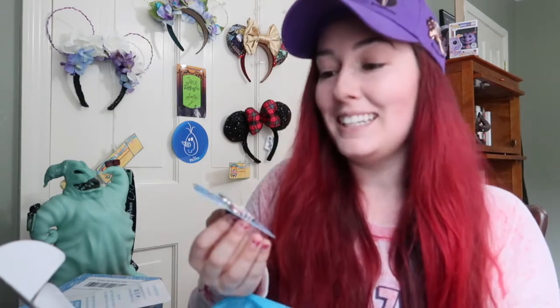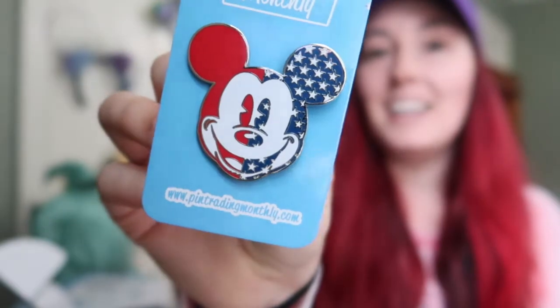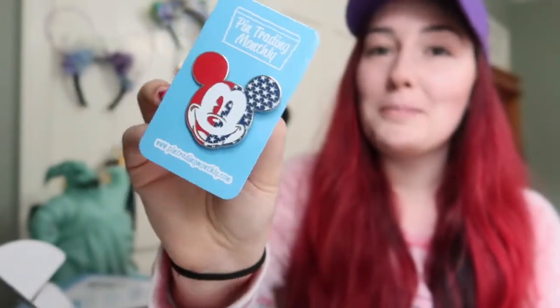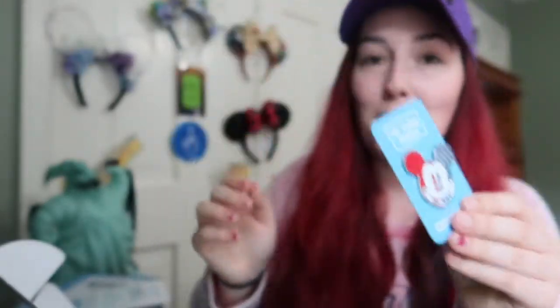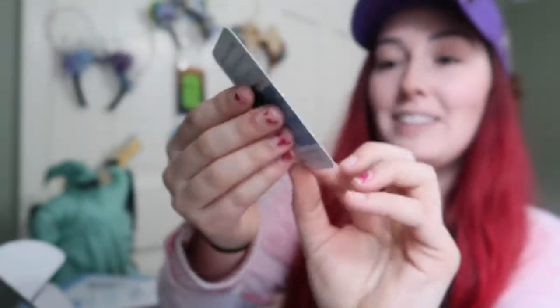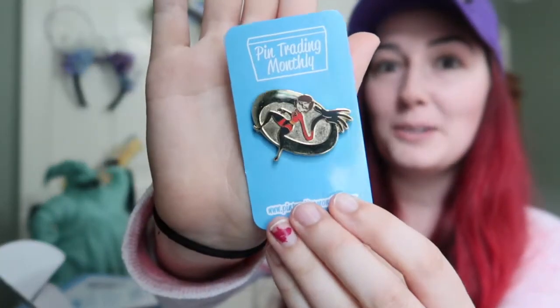This one is really really cool - I'm actually really excited about this pin. It is a giant Mickey head, it looks like red, white, and blue and it's perfect for the upcoming Fourth of July and Memorial Day. This is actually really big - you can see how big this pin is. And coming up with the Incredibles - I'm so excited about this pin, I actually don't have any Incredibles pins.